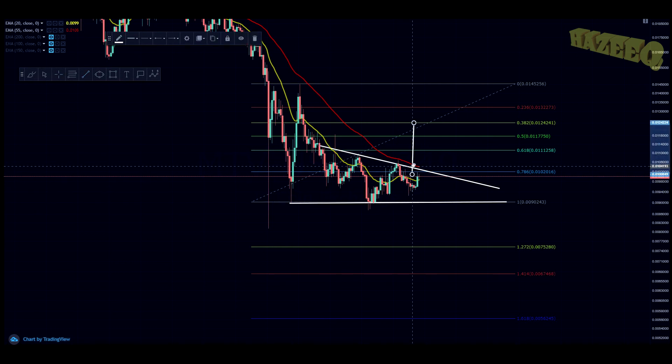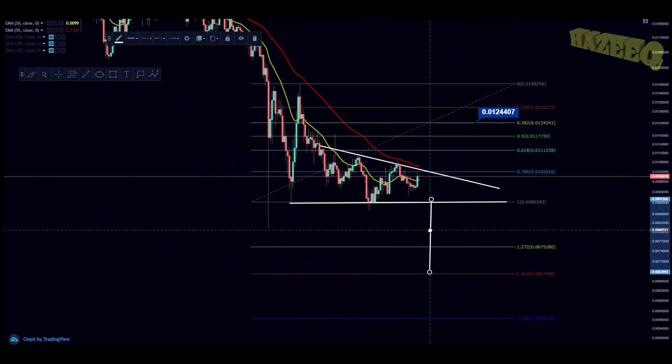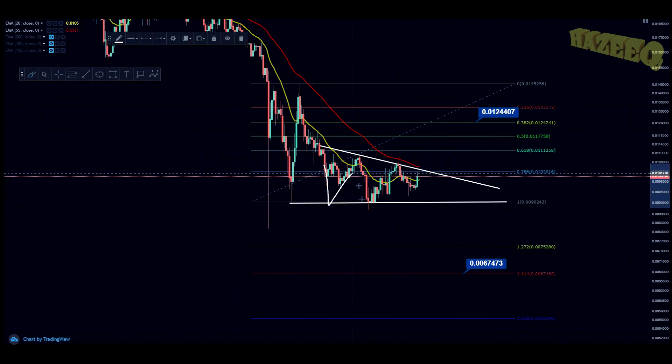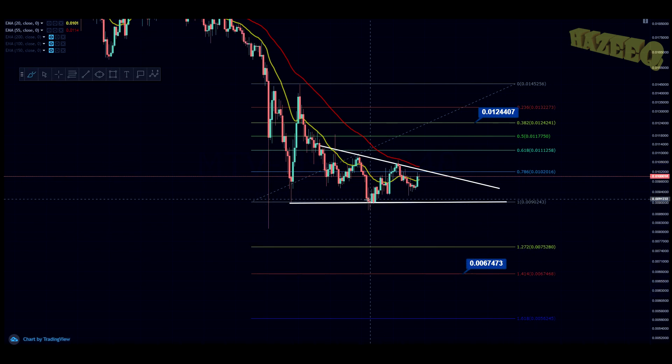Let's chart the breakout levels and give some nice targets. At the 0.0382 FIB level, 0.012 cents is your target if you break to the upside. If you start breaking to the downside, you're looking at 0.0674 cents as your target. The descending triangle is obviously a bearish pattern — you're hitting support but being forced down and down until you break to your technical target. But sometimes descending triangles do end up breaking to the upside.